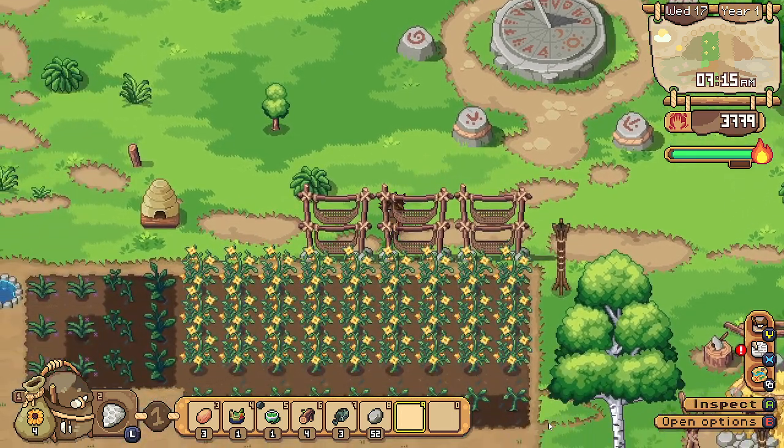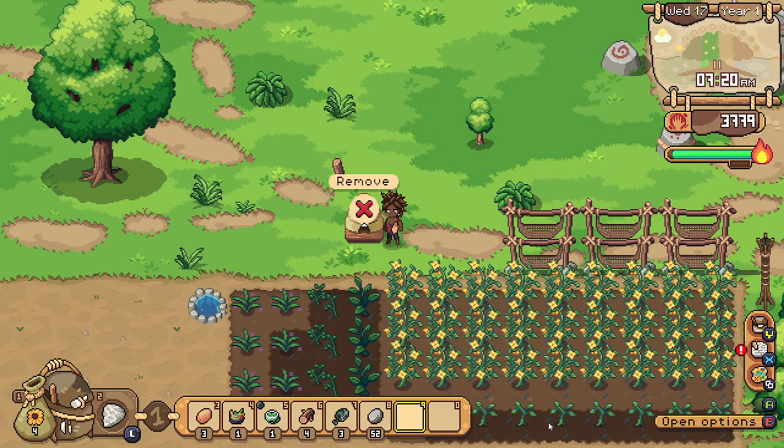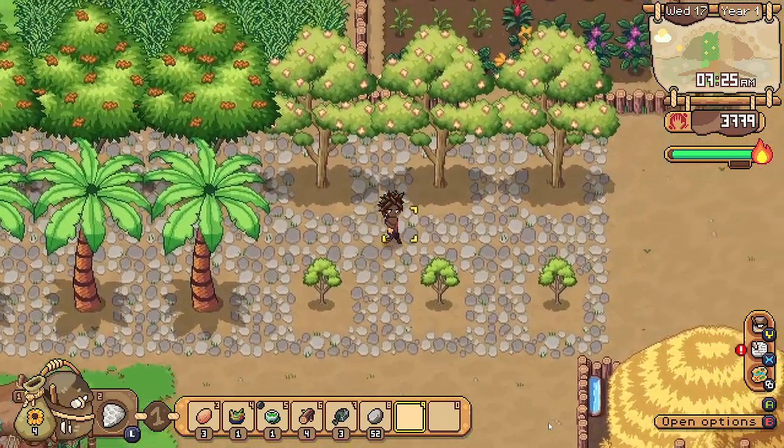I think I might make another one of the drying racks, and the bee hive. Who knows how long that is going to take, or what exactly it would even do?